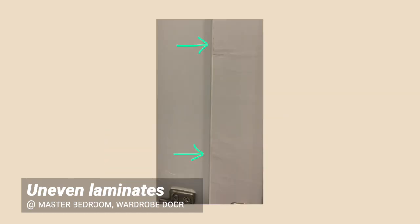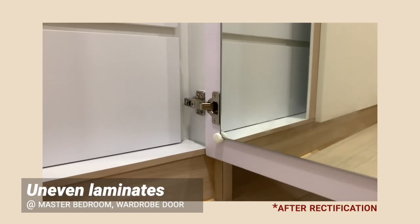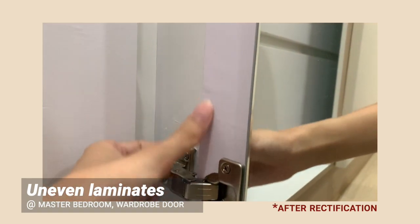Uneven laminates on casement doors. The wardrobe mirror had to be left while the door was brought back for touch-ups. It's okay for us but it can be quite dangerous, especially if you have young kids. It'll be good to make sure everything is in check before installation, or be there to supervise during the actual installation.